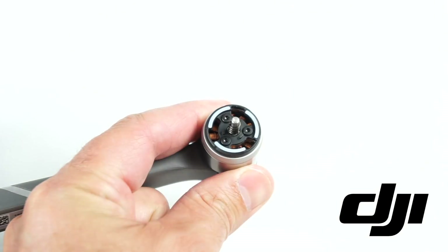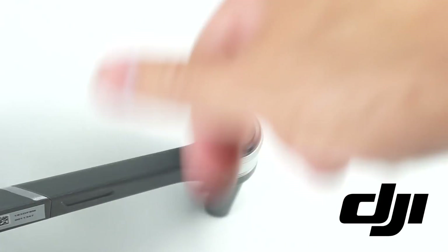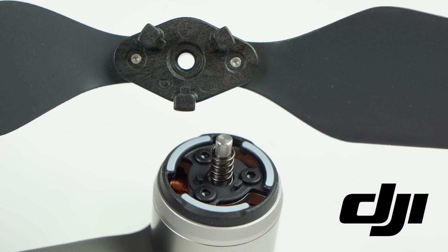In fact, the only difference is the spring that keeps things preloaded and engaged on the Evo is in the prop itself — which I didn't even realize until today. On the Mavic drones, with the exception of the Mavic Air which has screw-on props, the spring mechanism is located on the shaft of the motor itself. So that's a minor difference, and it turns out it doesn't matter.